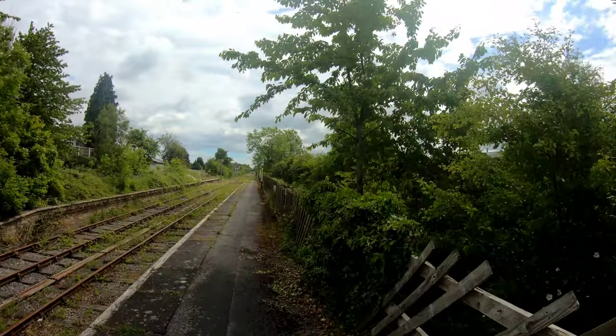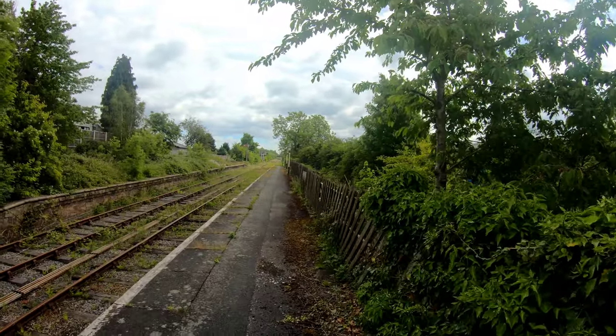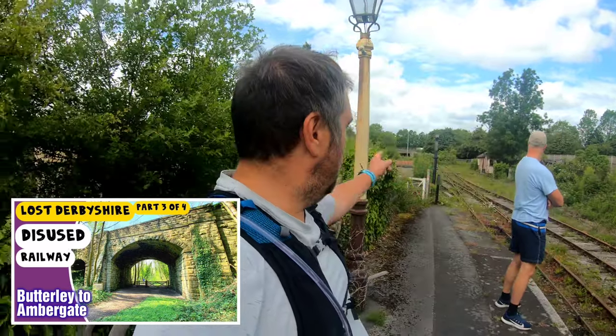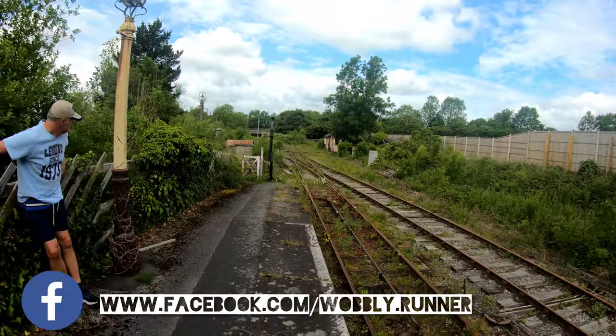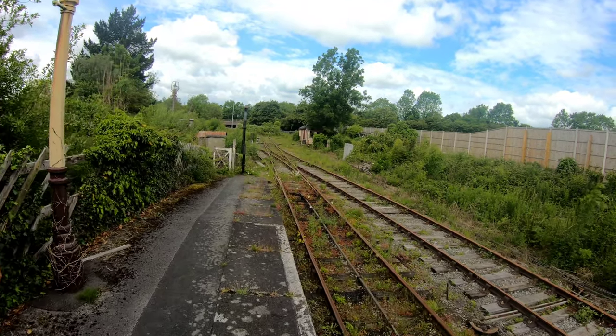This is a familiar location - this is where we started a video a couple of videos ago. We did from here, Butterley, all the way to Ambergate. This is Butterley Midland Railway Centre, a preserved railway. A couple of DMUs in the distance. This is as far as it goes - this little halt is called Hammersmith, and this location we're at now is called Butterley Junction.